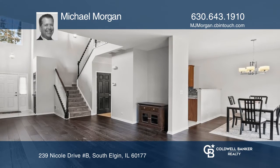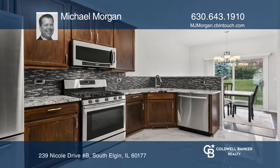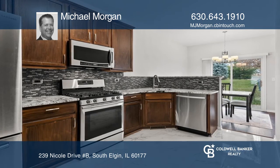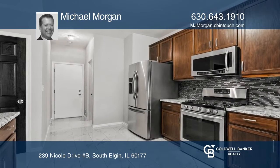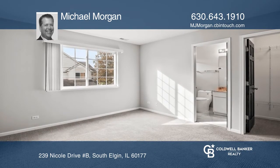Enjoy beautiful wood and porcelain flooring on the first floor and newer carpeting on the second floor. You'll love preparing meals in the remodeled kitchen with high-end appliances, granite counters, and tiled backsplash.